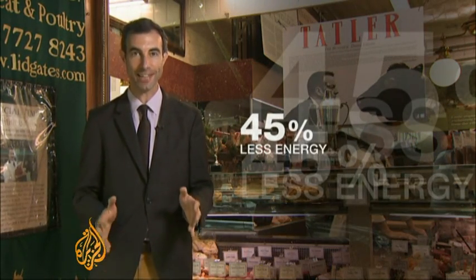A recent study by Britain's Oxford University estimated that, compared with beef, synthetic meat uses 45% less energy.